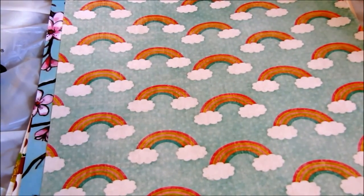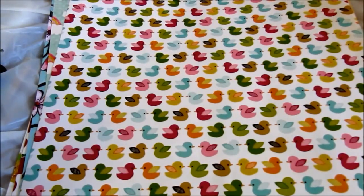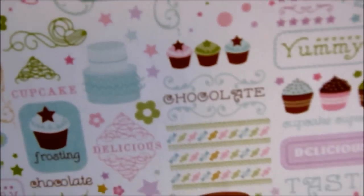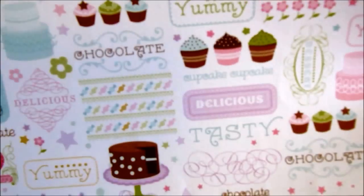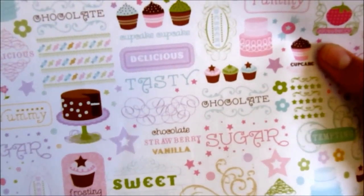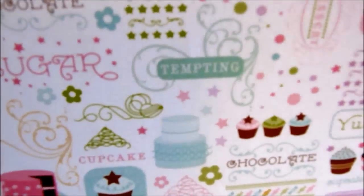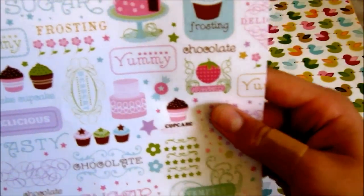The next one is probably the cutest — it's called ducks, and they have so many colored ducks. The next one is really cute too, it's called cupcake. It has lots of words like yummy, frosting, sugar, strawberry, tempting, dessert, and sweet delicious — and it has cakes, cupcakes, strawberries, and all those sweets.